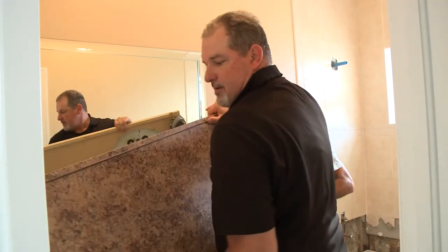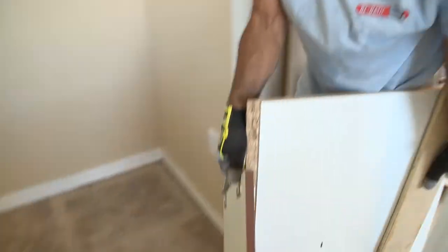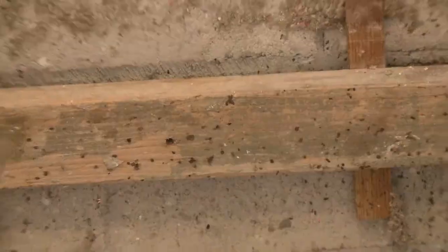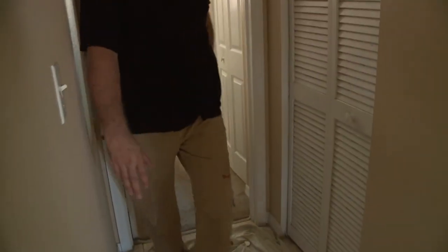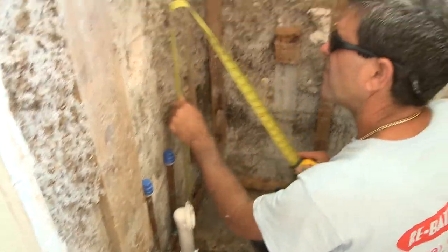We specialize in tearing everything down to the studs, down to the subfloor, and then rebuilding. We want to make sure that if there are any problems that had occurred in the past with that house and that bathroom, we can take care of it as quickly and efficiently as possible. Some companies come and cover up the old job, but we want to do a proper inspection to give the customer peace of mind, knowing what's behind the walls before we put them back up.